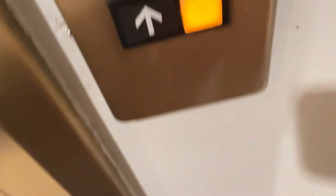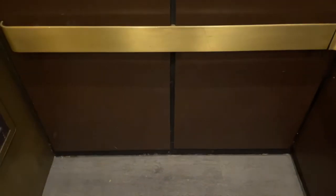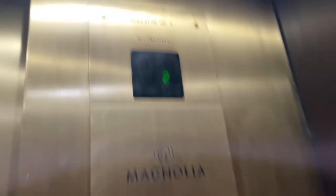Let's go back up to the top floor. While we're in here, let's get a cab view. Here's one side. Here's the floor. Other side. Other side. Brass. Here we are at two. There go the doors. Give us a seat. And that's it. We'll be right back.